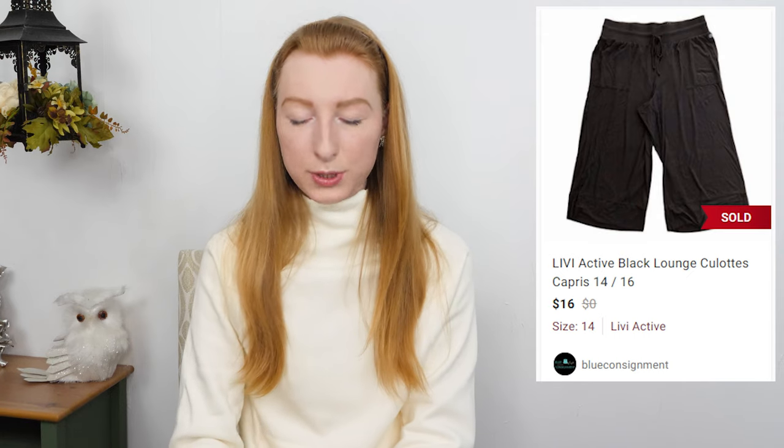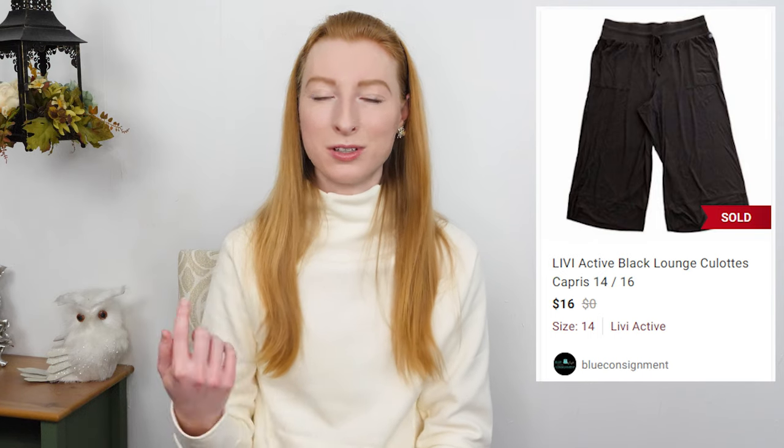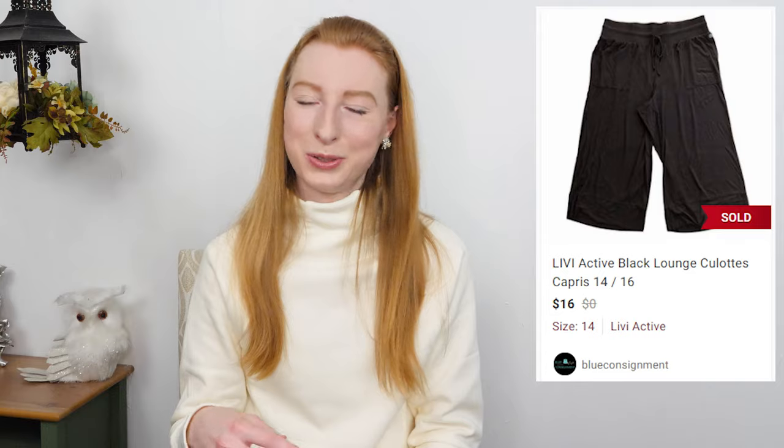The last item on my high profit list was a Livy — a Lane Bryant activewear brand — black stretch lounge capris in a size 14/16. They sold on Poshmark for $16 and after fees I made $12.80. It took 62 days to sell. Another dollar day pickup. I like picking up plus size items whenever I can, especially activewear. I thought these might go for a little more so I held out for a while, but eventually I got an offer for $16, accepted it, and moved on.